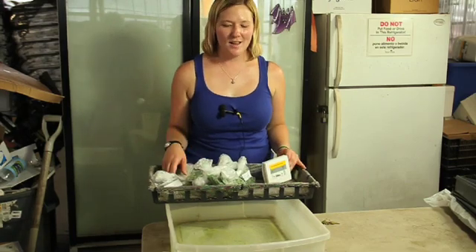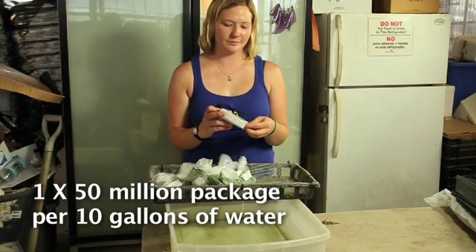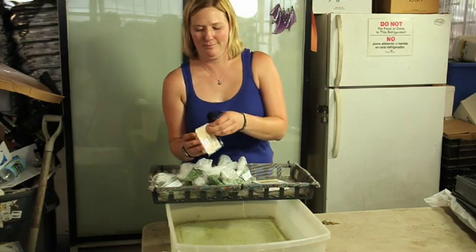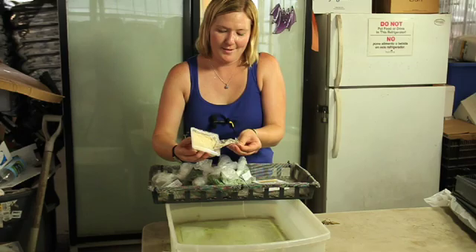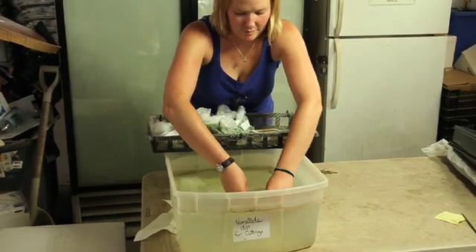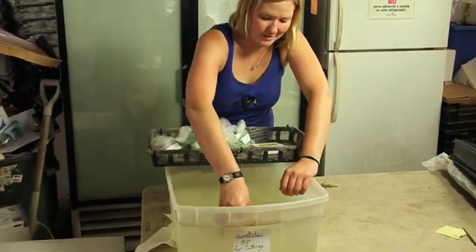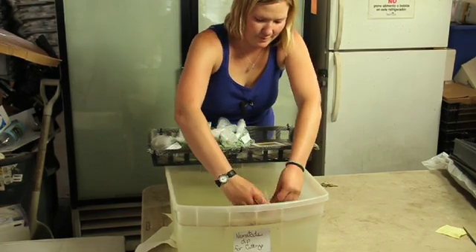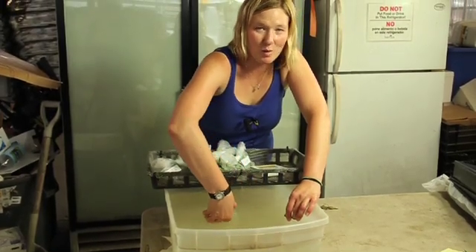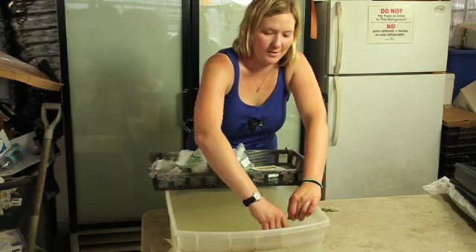This is where we do our cutting dipping. This container is about 10 gallons of water, and we'll put in one of these 50 million packs of nematodes — same way we do the other ones, just a little package. We just open it up, slide it through, and mix it. The nice thing about dipping the cuttings is it constantly keeps the water moving around, so there's usually one person from the crew who just sits here and dips cuttings and hands them out continuously.